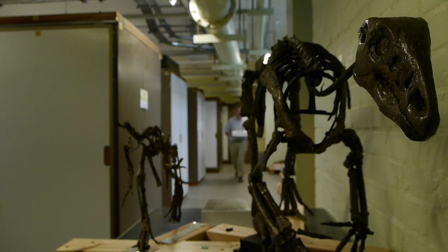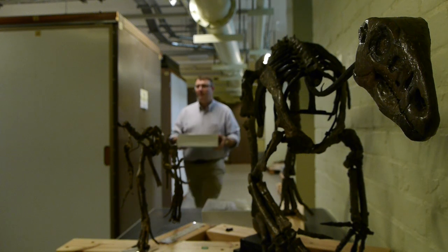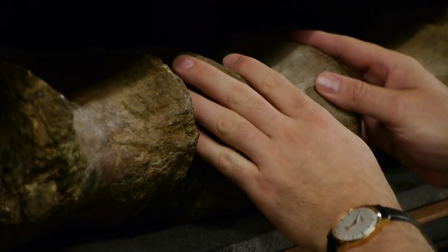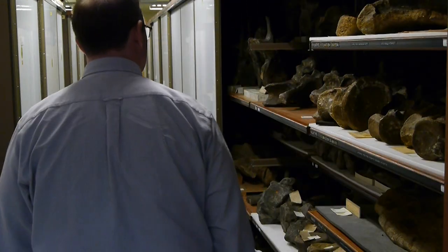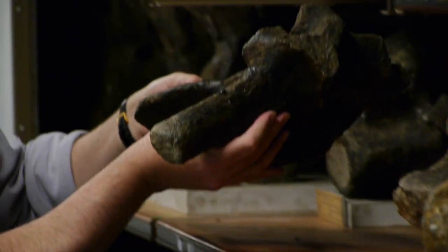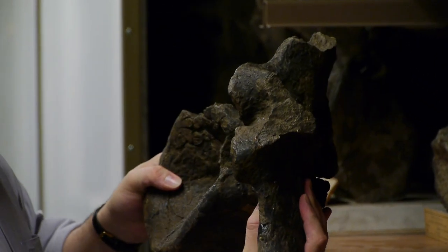My name is Paul Barrett and I'm one of the research scientists behind the scenes here at the museum. My particular specialisation is dinosaurs, and I use our collections to work out more about how dinosaurs lived, died, and how they were related to each other. I've always been interested in dinosaurs since the age of around six, and I'm lucky enough to have what's essentially many people's dream job working here with the amazing collection at the museum.